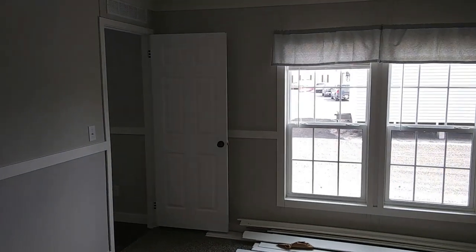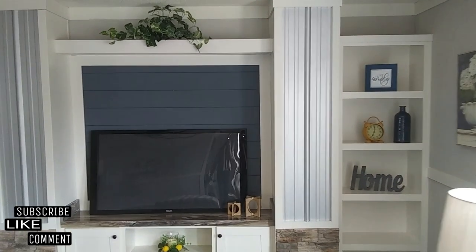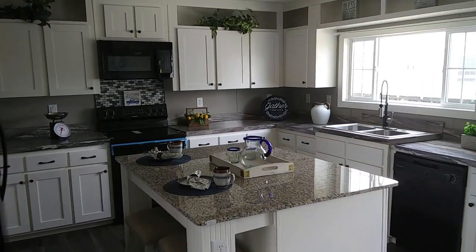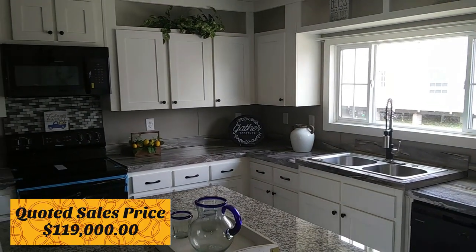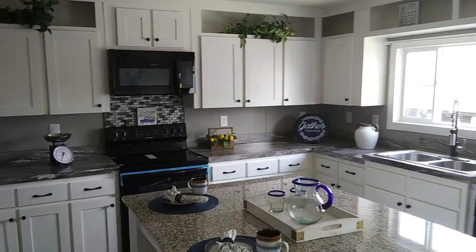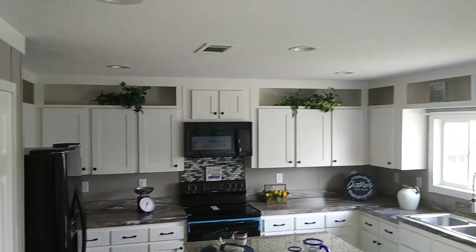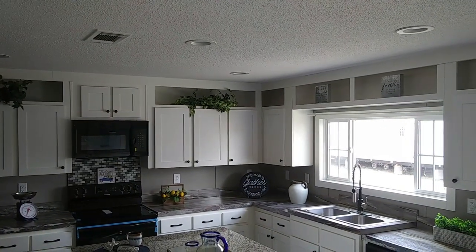This will conclude the tour of the Blue Ridge by Live Oak Homes. If you liked this video, be sure to give it a like and drop a comment below. Before I leave, I do have a sales price for you guys. This home was quoted to me at $119,000, and that includes setup, delivery, AC, new steps, and skirting. Prices are subject to change — this is the price quoted to me today, so it may not remain the same. You'll definitely need to contact the dealer and manufacturer for more details.